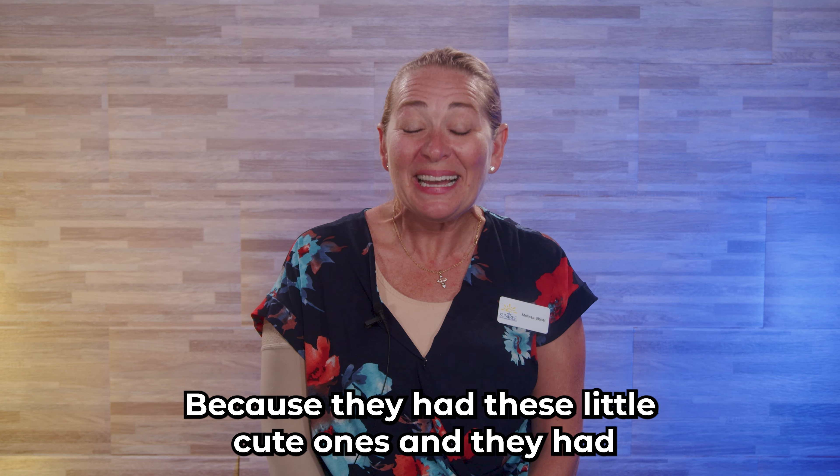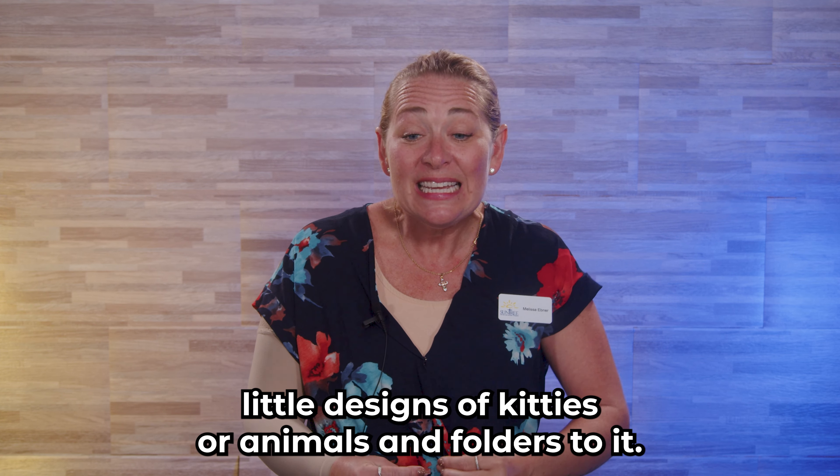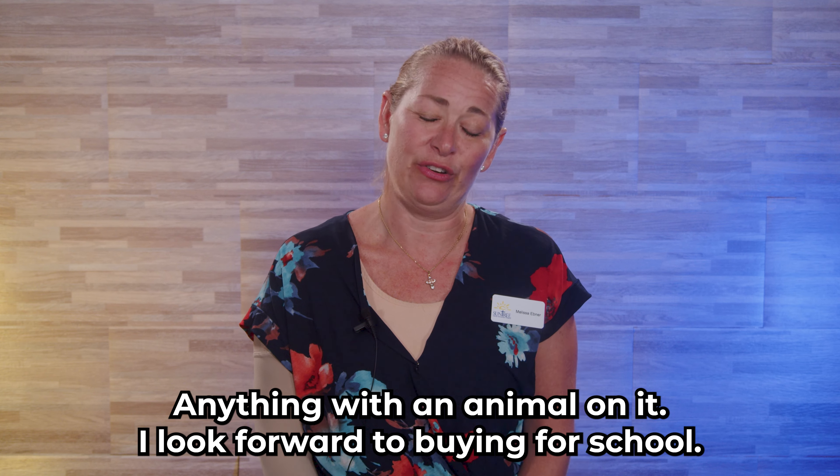Erasers. They had these little cute ones with designs of kitties or animals, and folders too. Anything with an animal on it, I looked forward to buying for school.